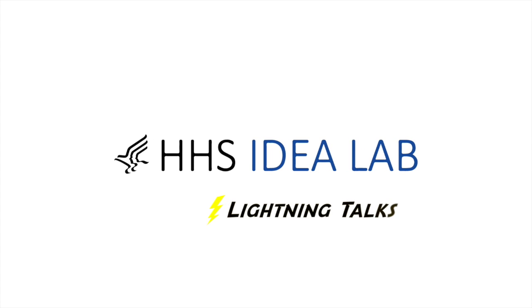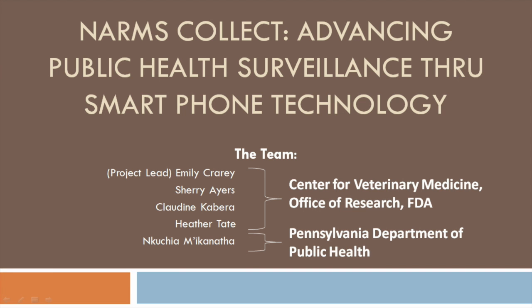Hello, I'm Emily, and I'm joined today by my team, Sherry, Claudine, Heather, and Nkucha. We're the NARMS Collect team, and we're a collaborative group from the FDA and the Pennsylvania Department of Public Health.